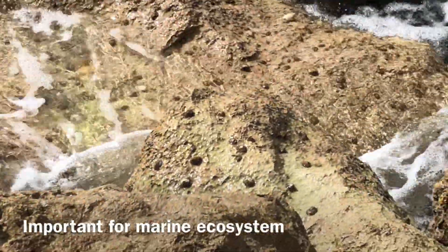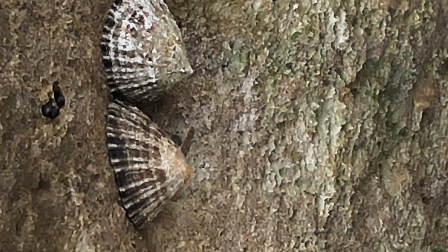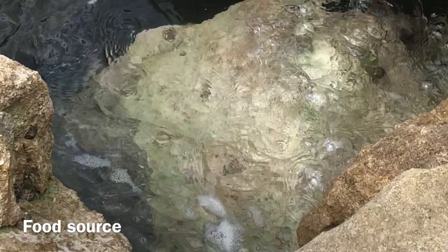Limpets are an important part of the marine ecosystem. They clean the water by eating algae and other small organisms, which they filter out of the water. And they are an important food source for other animals, like sea birds and fish.